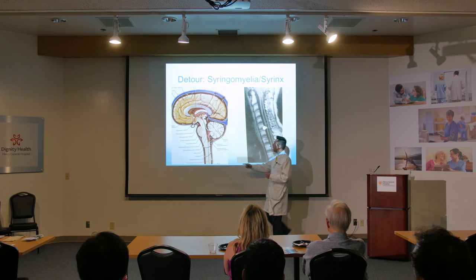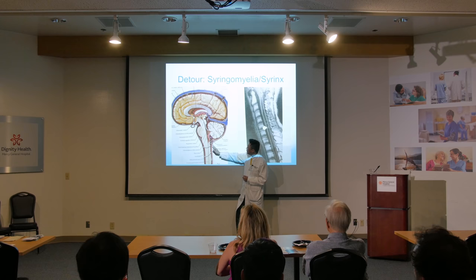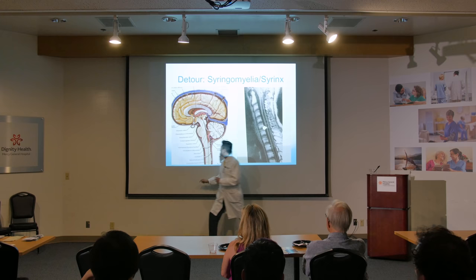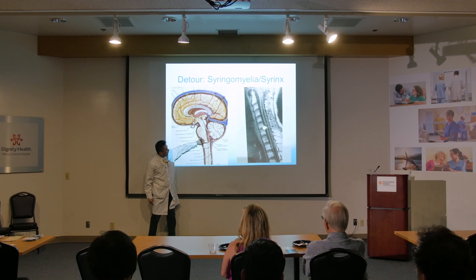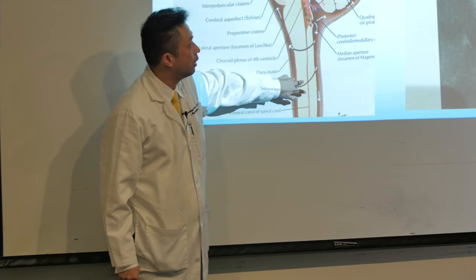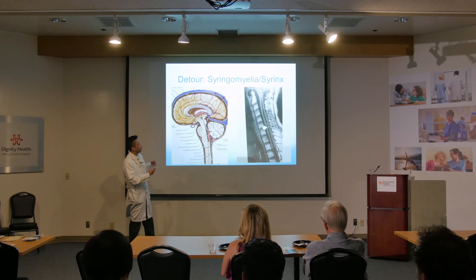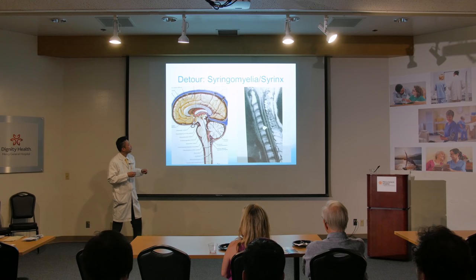Let's talk about syringomyelia. Here's that slide showing fluid flow arrows going down and up. Imagine you block that right there — fluid builds up and there's a central canal line here in the spinal cord. That should just be a little pinhole, but if you block it and fluid backs up, you can end up with a long line of fluid swelling inside the spinal cord. You can imagine having problems with balance, strength, weakness, and numbness and tingling because your spinal cord is being stretched out like a balloon.